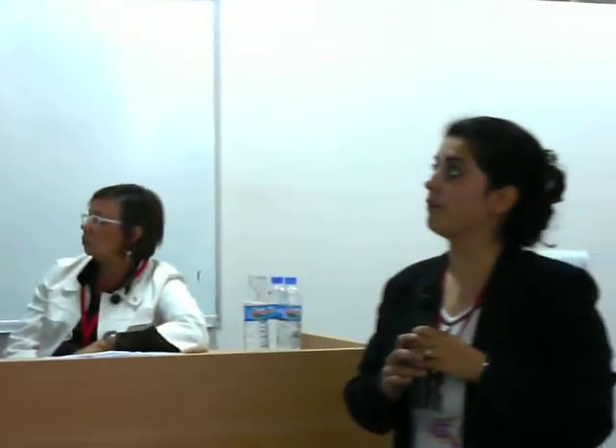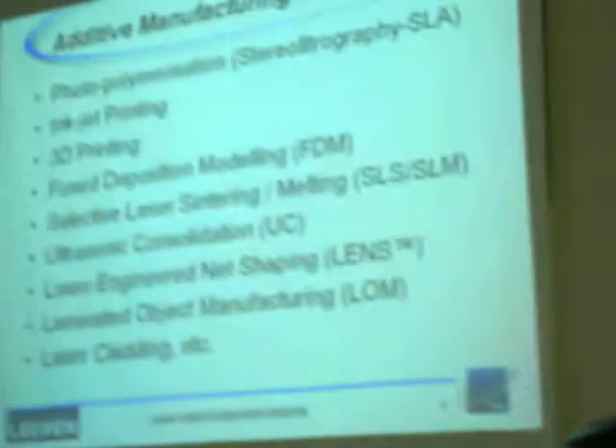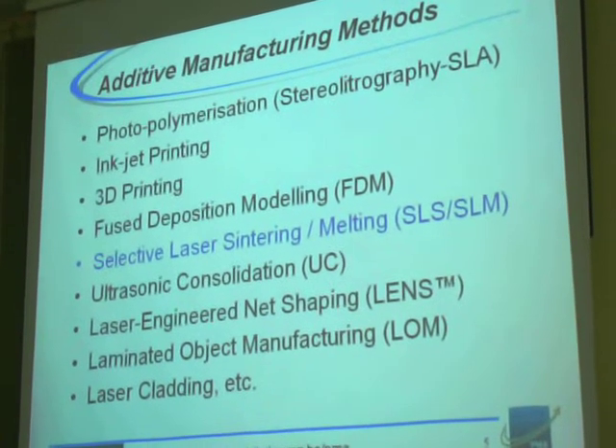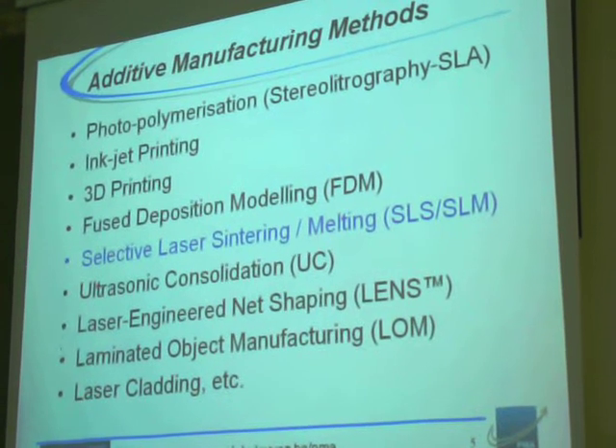Here is a list of additive manufacturing methods, and at the University of Maryland we now focus only on selective laser sintering and melting processes.